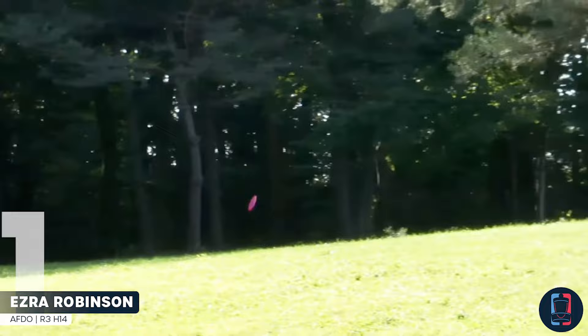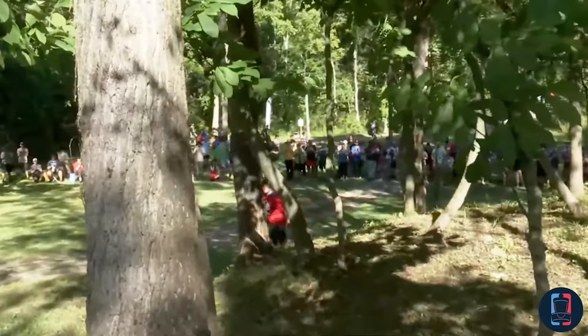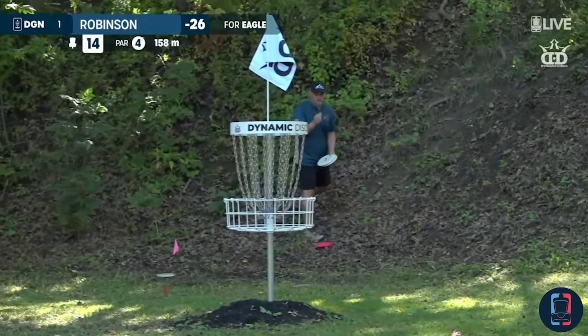This is one of those flip rollers — let the disc do the work here. Yeah, hits it just past flat, super understable. Standing up quick. Curling around the hill. That's got to be near circle one — he is putting for Eagle from circle one, Nate.